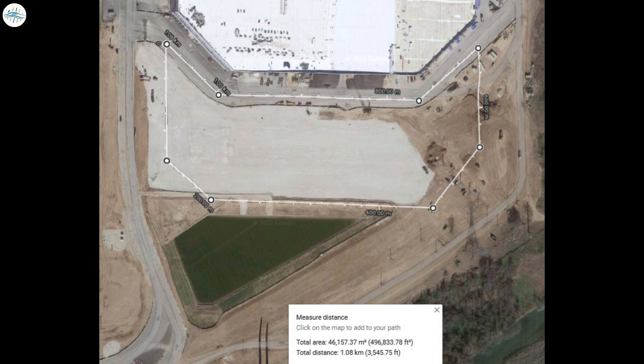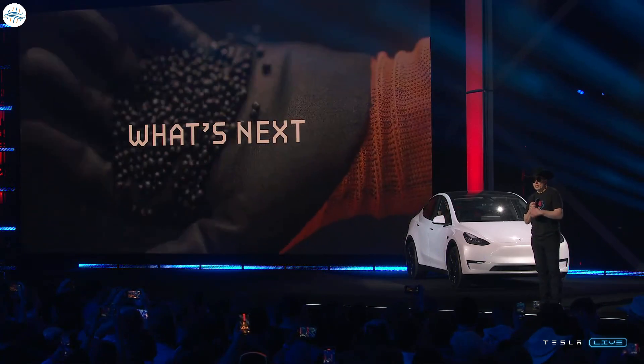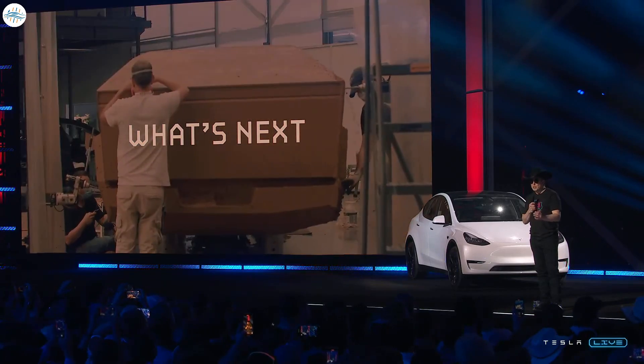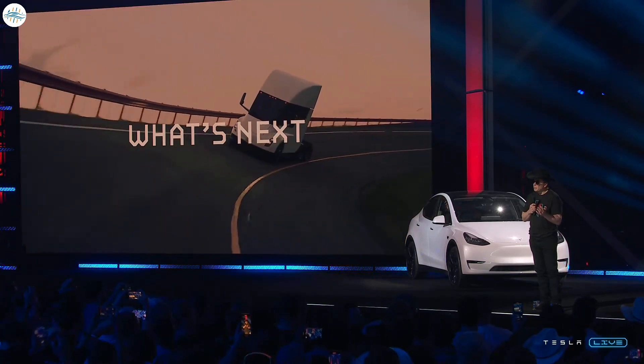Considering that Tesla's filings reference the factory's General Assembly 2 and General Assembly 3 areas, it appears the upcoming project may be related to the company's vehicle production activities. This comes as no surprise since Giga Texas is expected to produce not just the Model Y but other vehicles as well. Elon Musk has previously estimated that production of the Tesla Cybertruck and Tesla Semi should start sometime next year.